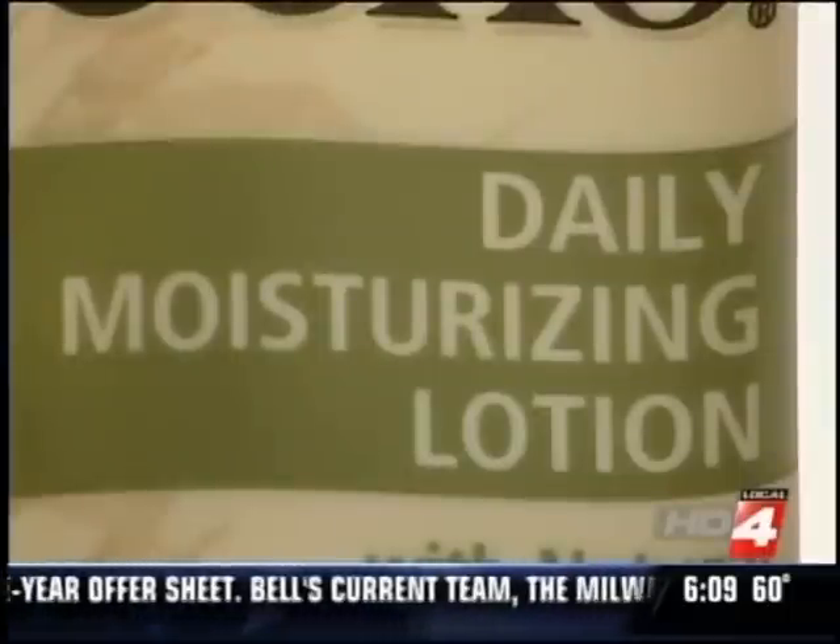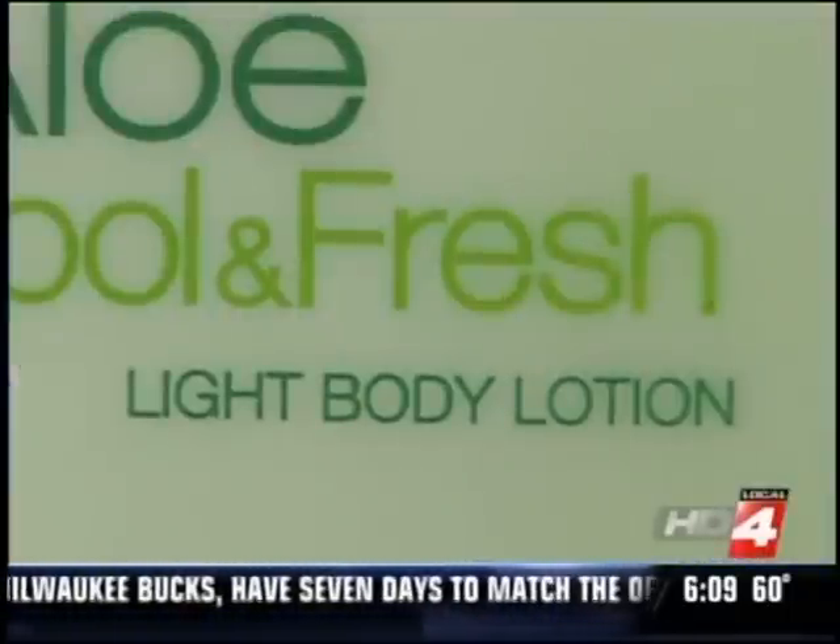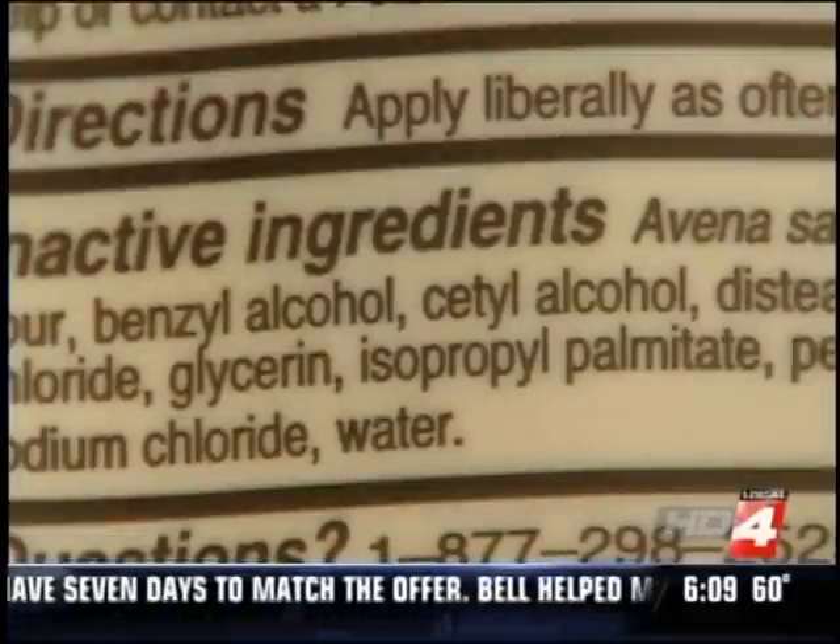The next step is moisturizing. Dr. Grecken recommends using a moisturizing cream instead of a lotion. Most lotions contain alcohol, which can dry your skin.